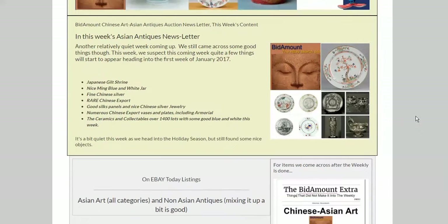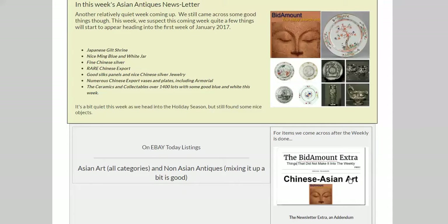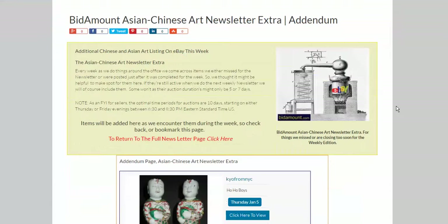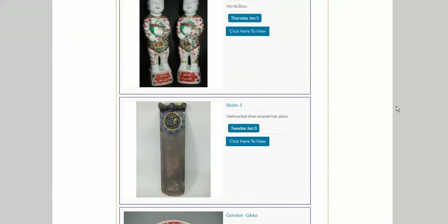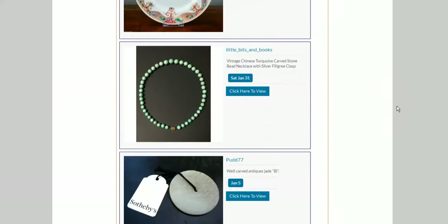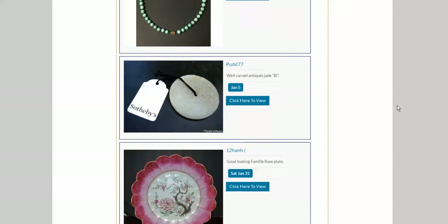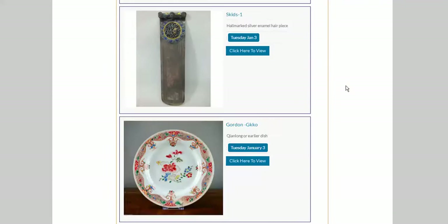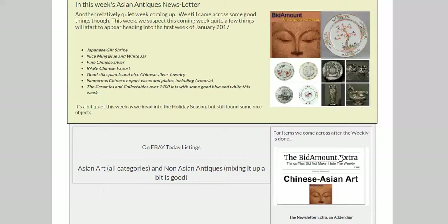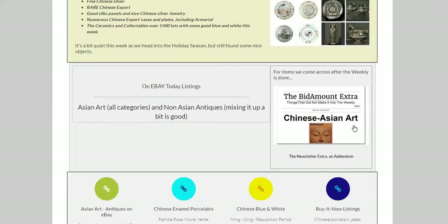One thing I want to mention before getting going here is we added a quick link on this page, on the newsletter page, to this page. This is an addendum that we're going to start doing as we gather things for next week's newsletter. Some of them will be posted here first. You get a jump on them during the week. There's some nice things coming up in this week's newsletter, so be sure to check that link during the week. Come back whenever you want and check here. It's a good idea to get a leap on things.